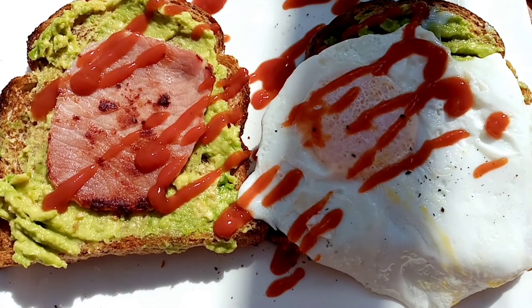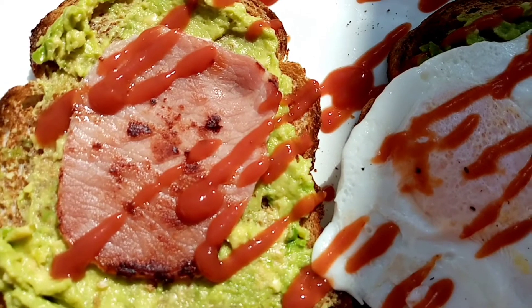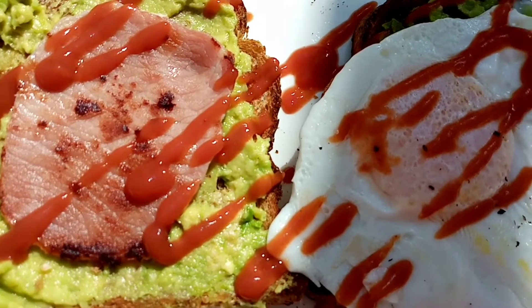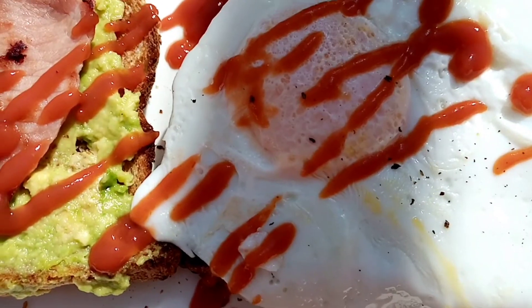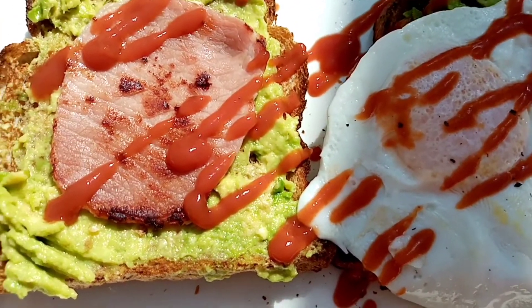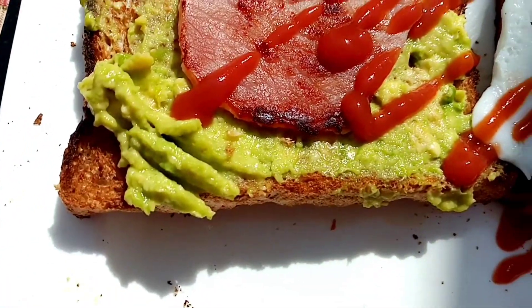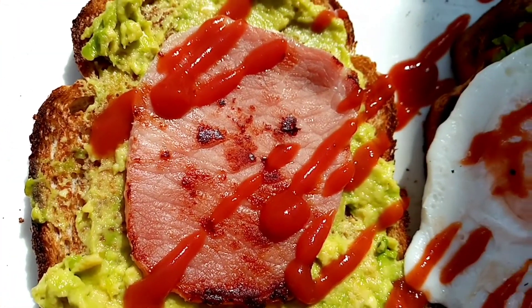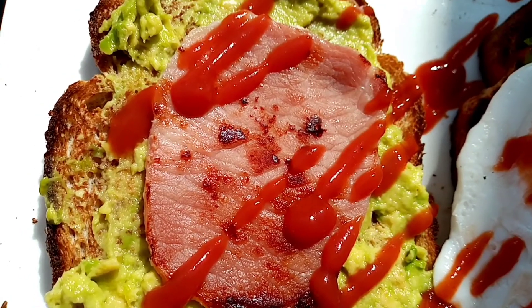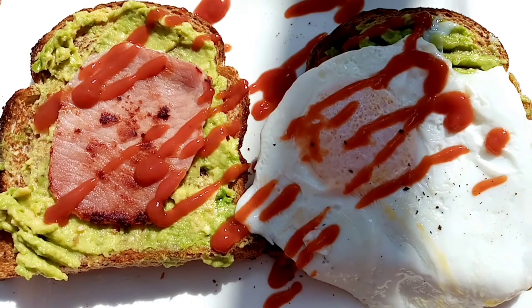For lunch today I have one piece of Aldi's bacon for 29 calories, an egg that weighs 57 grams for 95 calories, 55 grams of avocado for 94 calories, two pieces of Morrison's calorie controlled bread for 114 calories, and 10 grams of ketchup for 6 calories.